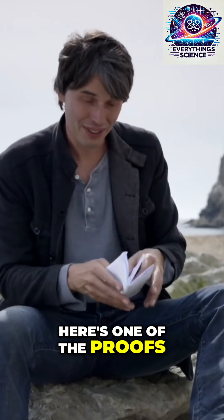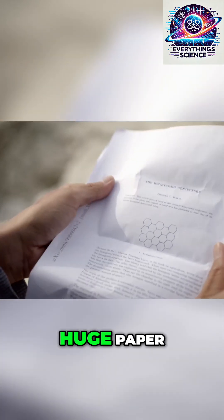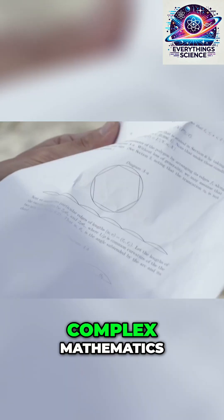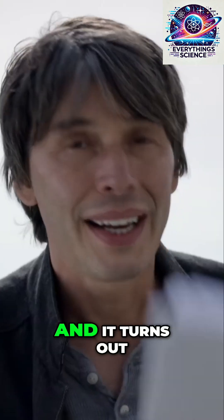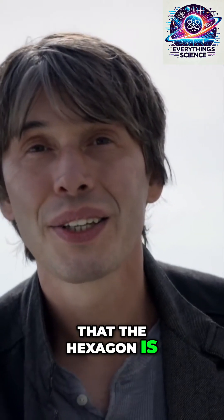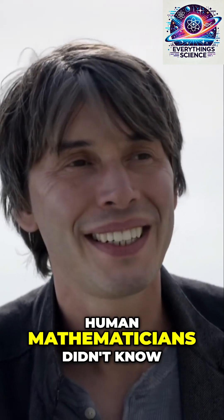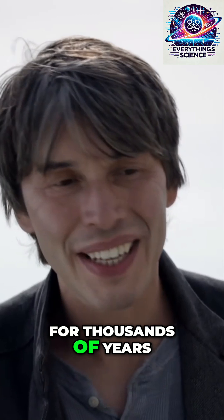Here's one of the proofs — a huge paper, pages and pages of complex mathematics. And it turns out that the hexagon is the most efficient shape. The bees knew what human mathematicians didn't know for thousands of years.